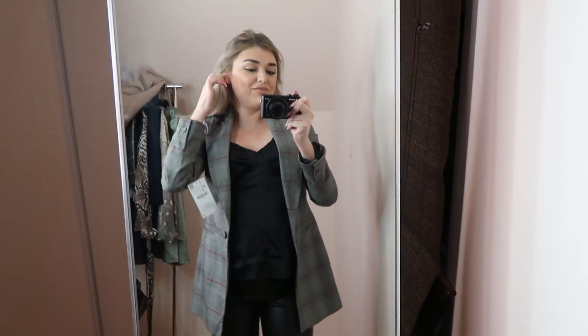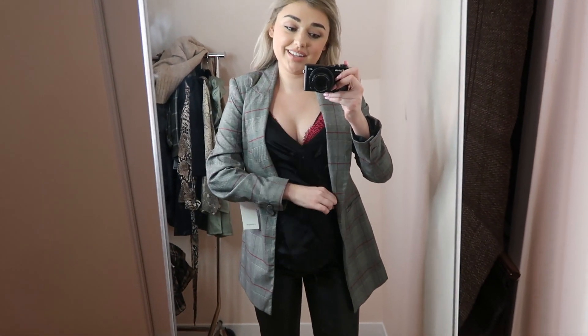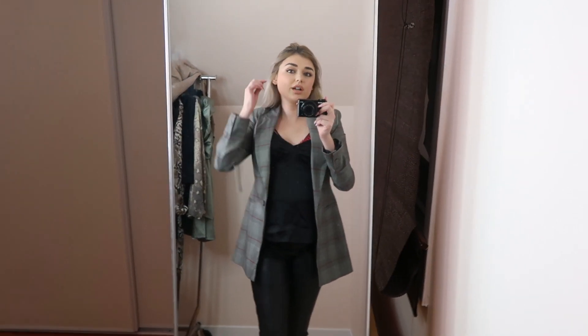This is the blazer styled on. It doesn't close, but I knew buying it that it wouldn't - I wanted it fitted, not closed like a jacket. I have my Boohoo tank top underneath and I think the red bra with this tank top and the blazer is the perfect outfit, especially with those pants. You can wear this for a night out or for work, and it's really flattering at the back as well.